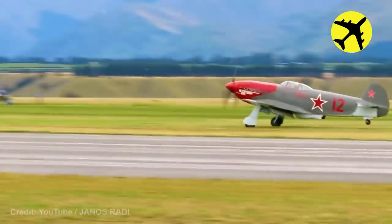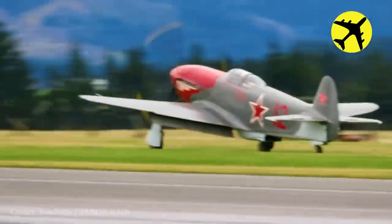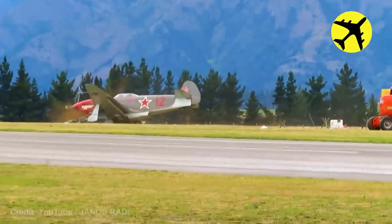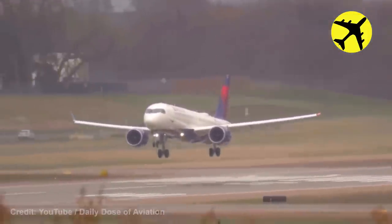This plane crashes right after touching the ground as it hits a vehicle. This plane nearly suffered a tail strike while performing a go-around.